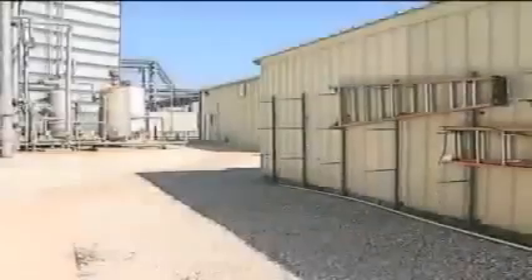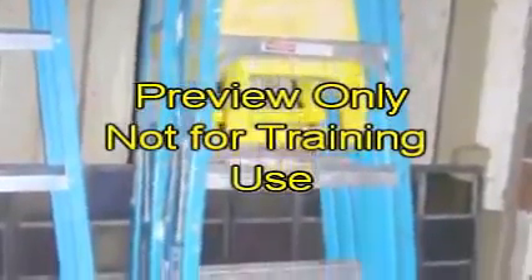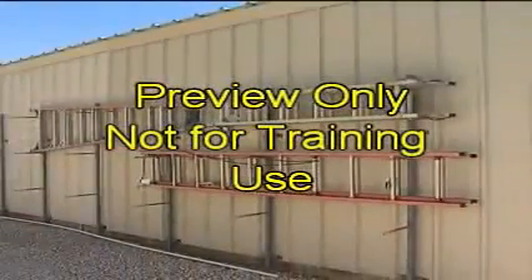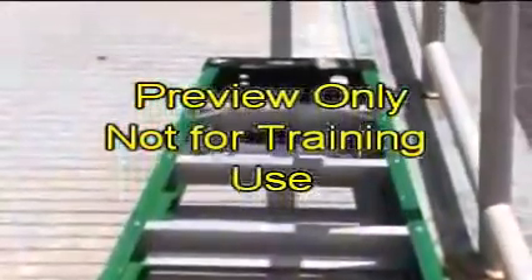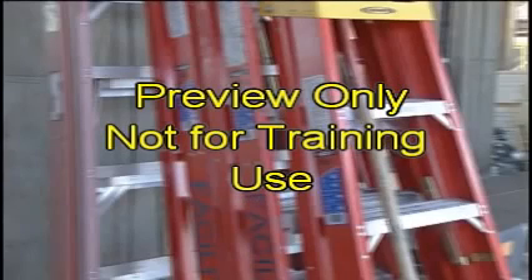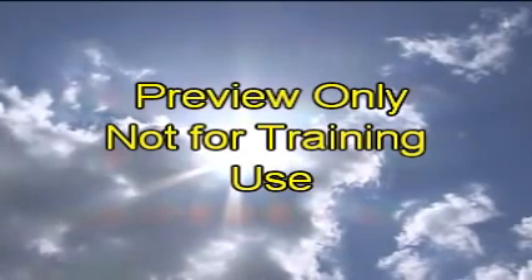Storing a ladder correctly is important in maintaining its integrity and usability. Whenever possible, store ladders vertically. If they must be stored horizontally, support the ladder in several places to avoid the rails from sagging. Ladders stored on the ground could become a tripping hazard, so never store them where they create a hazard. Whenever possible, store ladders out of the weather and away from heat or other hazardous conditions that could compromise their integrity.